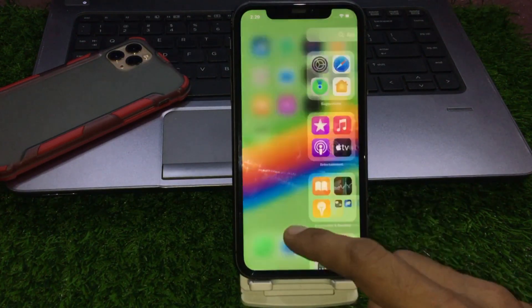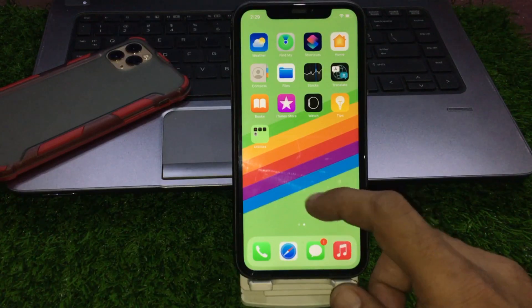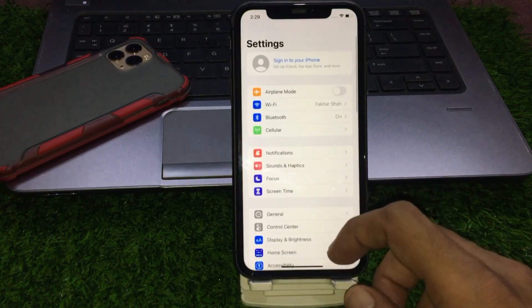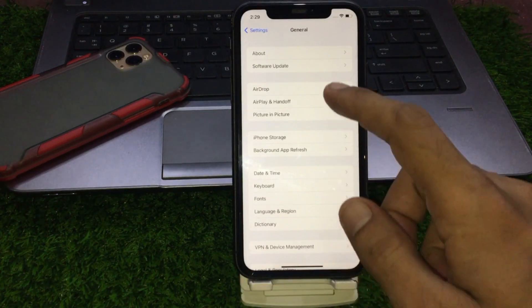I have done all these settings — I'll check and show you. Open the Settings app, tap on General, then tap on Software Update.